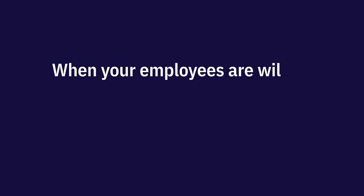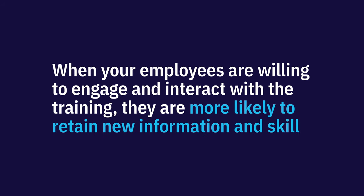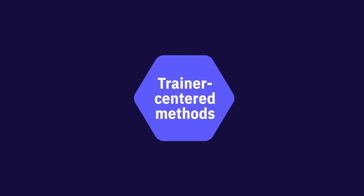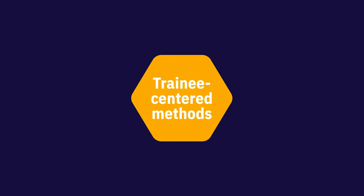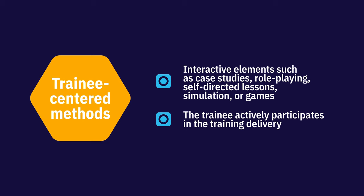Your next step is to consider how you can design an engaging and effective training program. When your employees are willing to engage and interact with the training, they are more likely to retain new information and skills. This means that you must balance your training between trainer-centered and trainee-centered methods. Trainer-centered methods include seminars, presentations, lectures, and lessons — they focus on the trainer delivering the content. Trainee-centered methods include more interactive elements such as case studies, role-playing, self-directed lessons, simulation, or games, where the trainee actively participates in the training delivery.